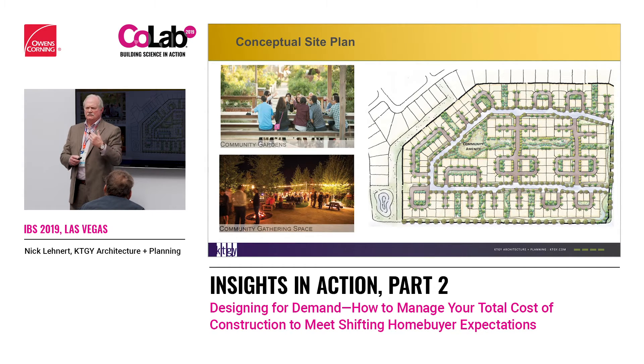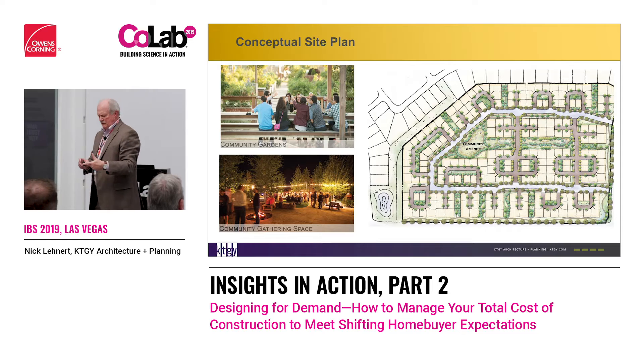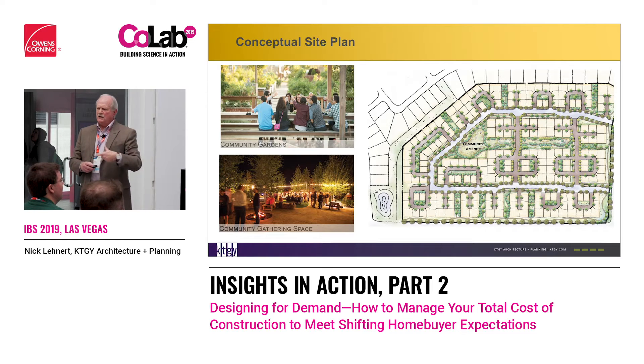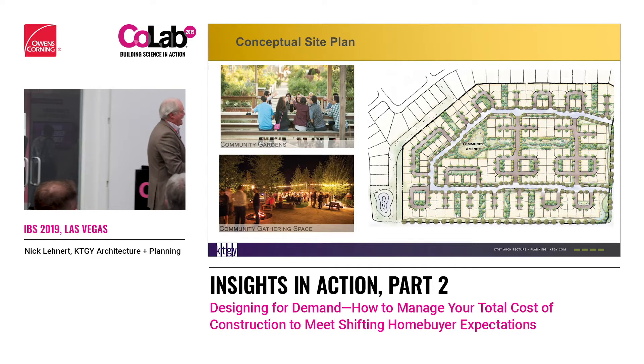How many of you flew in? Did you look out the window at the grid patterns of the houses — all just stacked together in grids? Isn't this more interesting? Doesn't it have a lot more landscaping? And yet we're still coming in with affordability and attainability. This is what's going to start happening. It'll take some time, but it will happen.